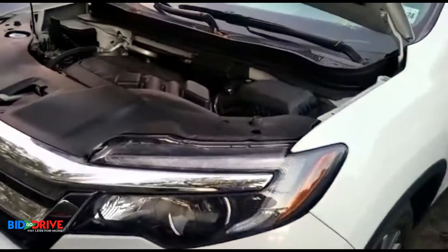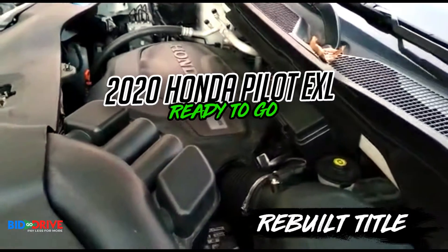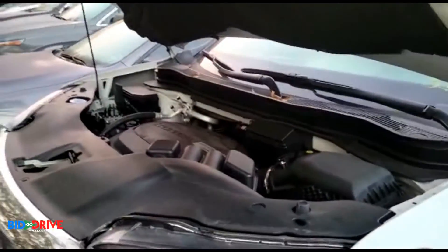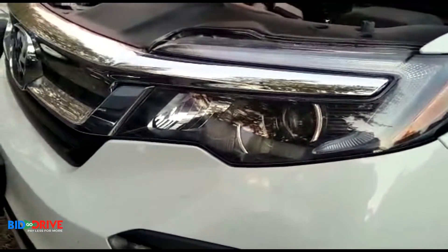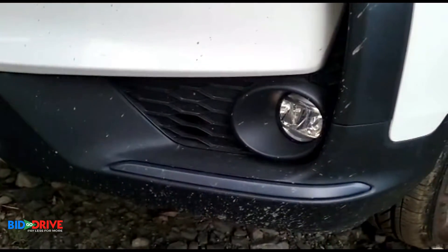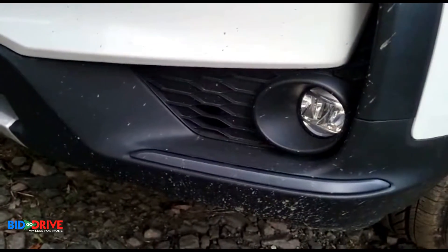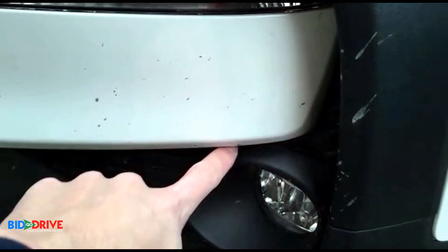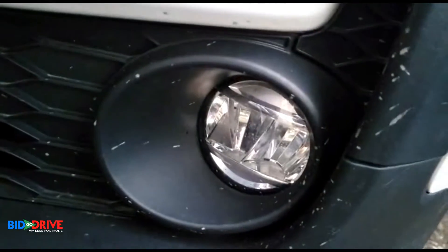This is a Honda Pilot — I believe it's a 2020 EXL. This was a low-level freshwater flood damaged vehicle. As you can see, there's no dirt or water line in the headlights. You can see the water level settled somewhere below this part of the bumper here. It wasn't submerged for a long time — the fog lights are clean.